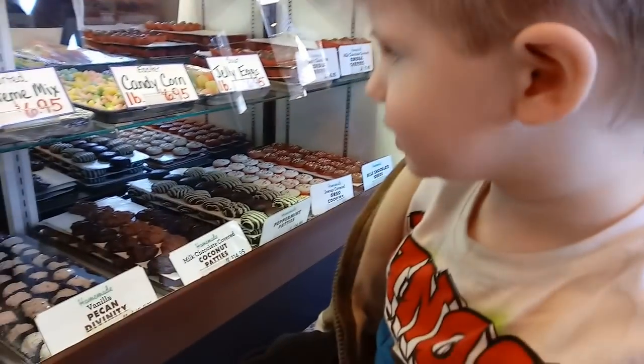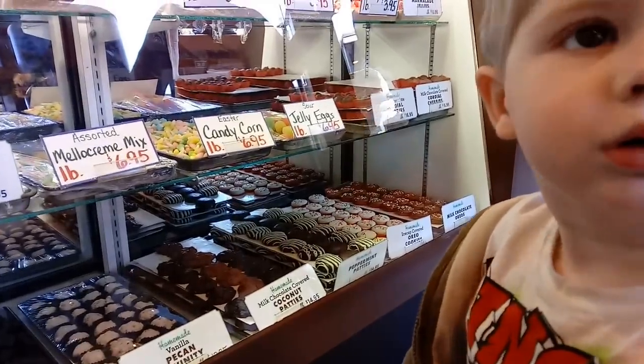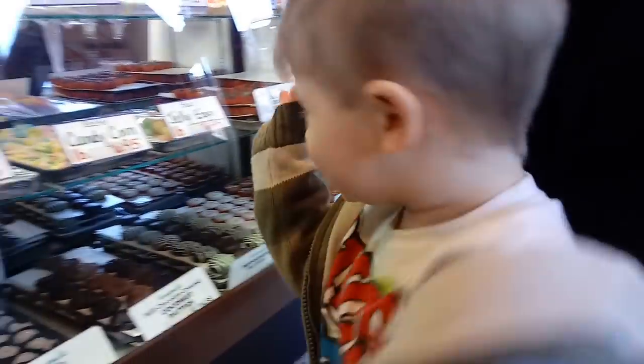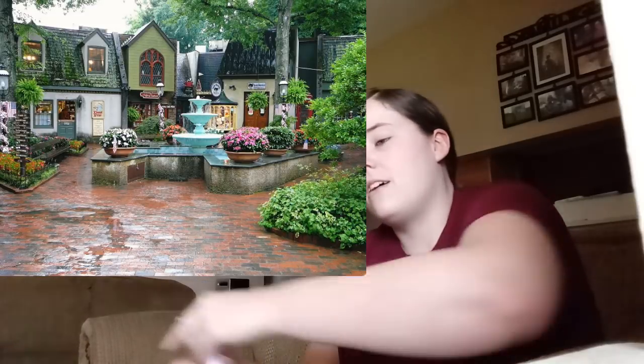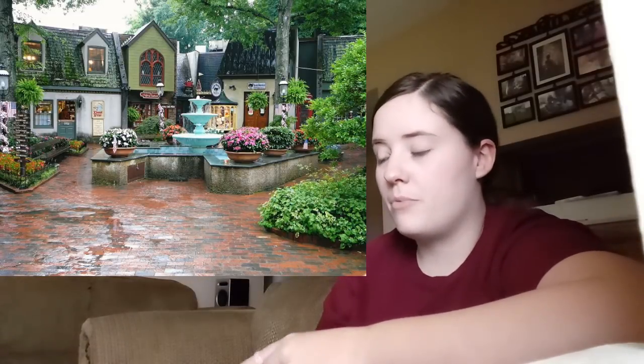So we left the aquarium and went to the candy store that we always go to — Old Smoky Candy Kitchen or something like that. It's just our favorite candy store. It's right at the village in Gatlinburg, if you know what that is. The village is a little shopping area — it's really pretty. I always think it looks like a European back alley shop or something. It's all stone and stuff.